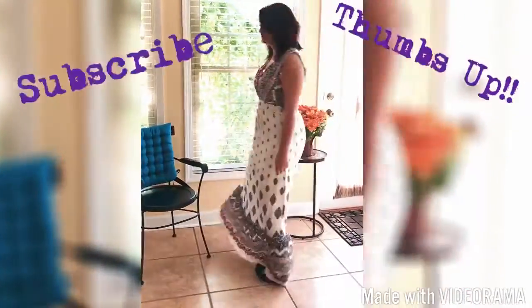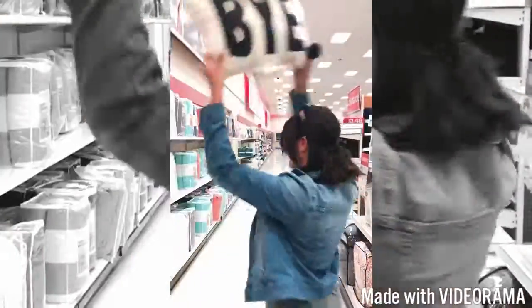This one right here I got at Ross. Only $10, so you can find a lot of good things at Ross. This dress is very unique because in the back, you can see it's v-ed, and it has a little tie on it.